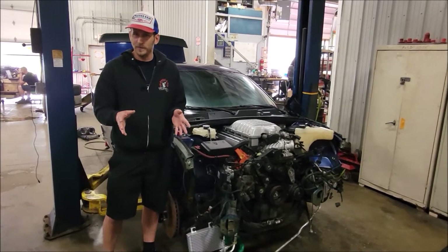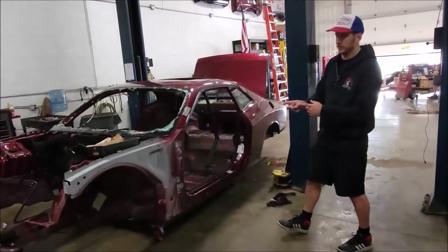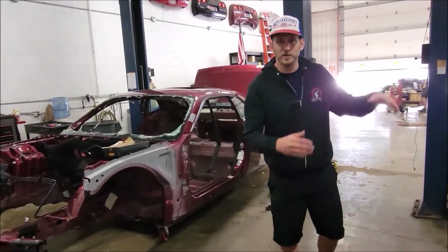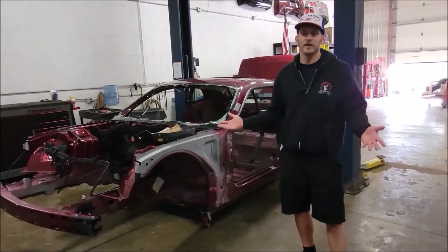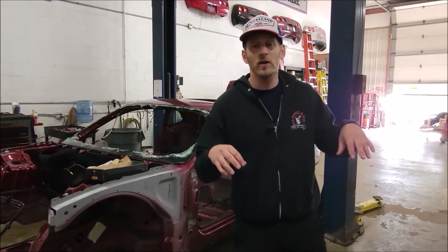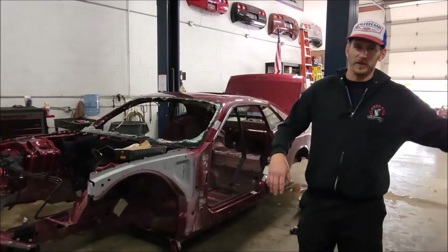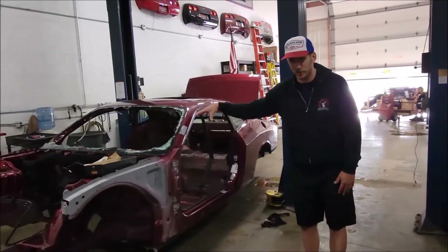We'll repair anything that needs to be repaired before we swap it into this un-hit Challenger shell. This un-hit shell gives us the perfect platform to transplant all of the driveline components and all the electronics to make this a running and driving donor car. Stay tuned for more updates on the progress of this Hellcat automatic trans donor car being assembled — we're going to take all the goodies out of that hit car and put them into this straight shell.